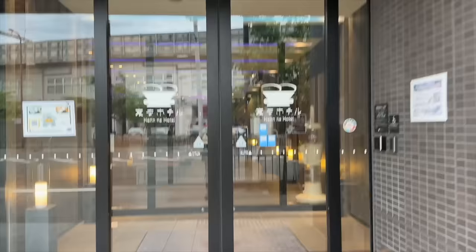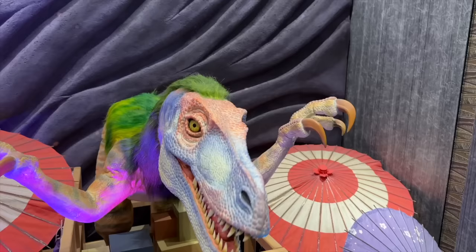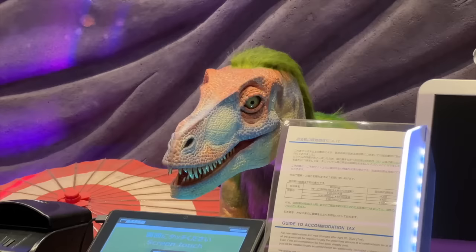Once we arrived in Kyoto, we went to check into our lodgings, which is called the Henna Hotel. The really wacky thing about this place is that instead of humans at the front desk, they have a pair of velociraptors to check you in — animatronic ones to be exact. A lot of hotels usually have a way to self-check in, but this was the first one I've seen go with a Jurassic theme.